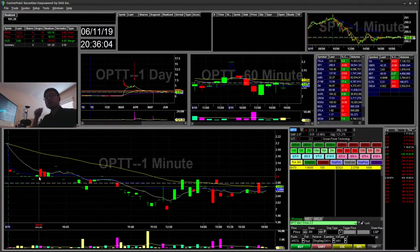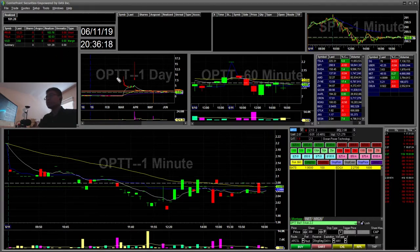Hello everyone, snipechan here. Today is June 11th, Tuesday. I'll be doing my recap for today. I did three trades today for a total of $181. Yesterday I was also up $150 total but I didn't get a chance to do a recap.